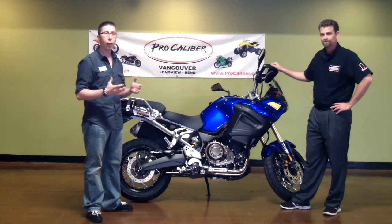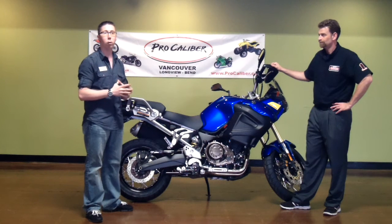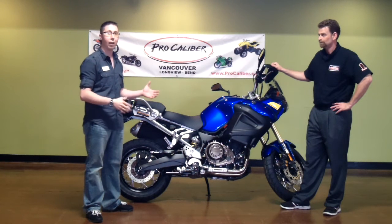Another feature that I really, really like is Yamaha's thing called D-Mode, which allows the rider to put it in two different modes. They have a T-Mode, which is their Touring Mode, which allows for a little bit softer ride and a little easier acceleration if you want the one that's touring, but it also has an S-Mode.